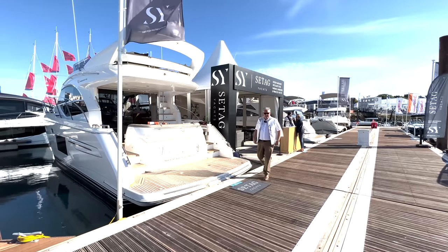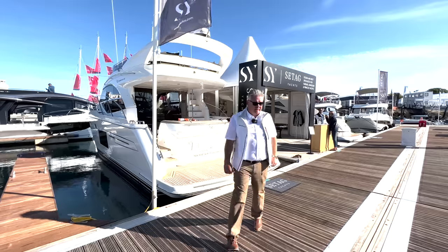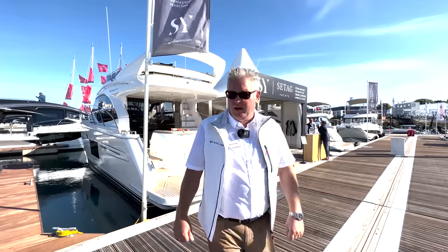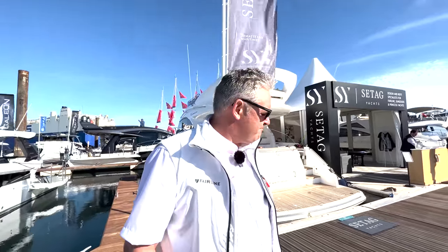We're at the Southampton Boat Show 2022 on the Sea Tag Yacht stand. Behind me is a Princess 49 — not any old Princess 49, it's our Princess 49. Chris at Sea Tag Yachts has persuaded me to spend some money making it very, very nice, so let's go and have a look and see if it is.